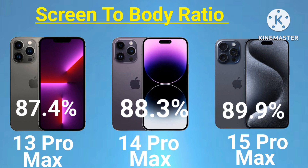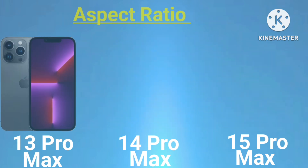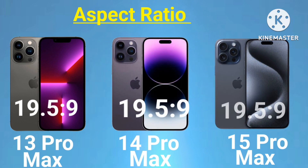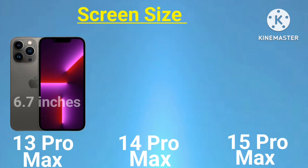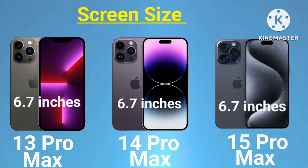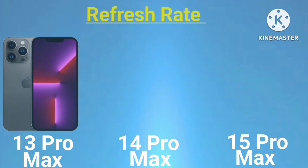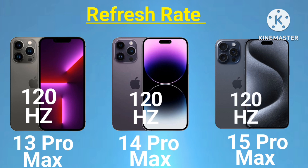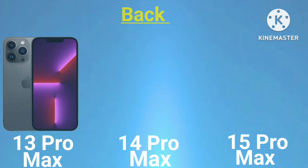Screen-to-body ratio: 15 Pro Max 89.9%. Aspect ratio: 13 Pro Max 19.5:9, 14 Pro Max 19.5:9, 15 Pro Max 19.5:9. Screen size: 13 Pro Max 6.7 inch, 14 Pro Max 6.7 inch, 15 Pro Max 6.7 inch. Refresh rate: all three models 120Hz.